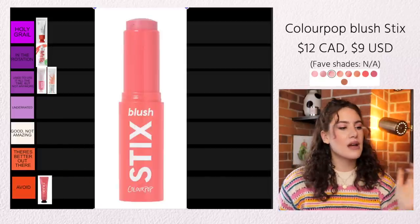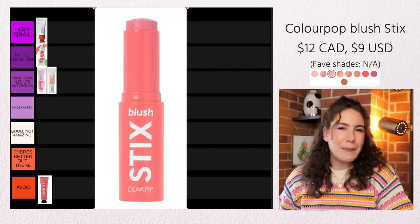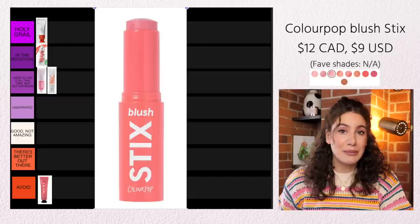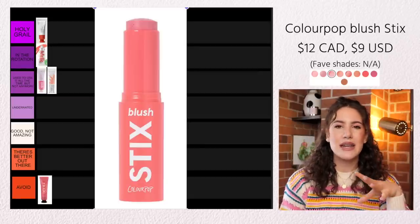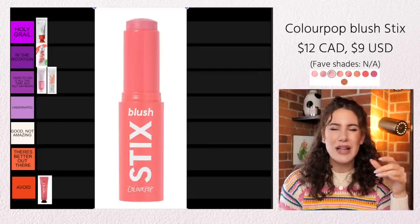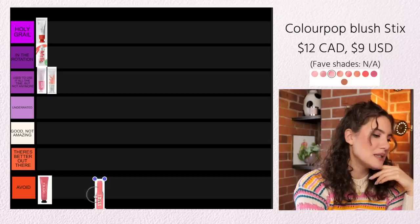Then we have the ColourPop Blush Sticks. The formula is very basic — really not anything mind-blowingly special in my opinion. It comes in a stick and I do find the stick is a little bit on the drier side, so they're a little bit more difficult to apply. They're not terrible, but they're just not amazing either. I just feel like in the world of cream blush this one does not stand out to me. There have been some shades I've really enjoyed, but if I had all my cream blushes laid out in front of me I would never reach for the ColourPop Blush Sticks first. New products are being launched at a rapid rate, and if there are other ones that are just so much better, I just don't have time for it. For me, I would say there's better out there.